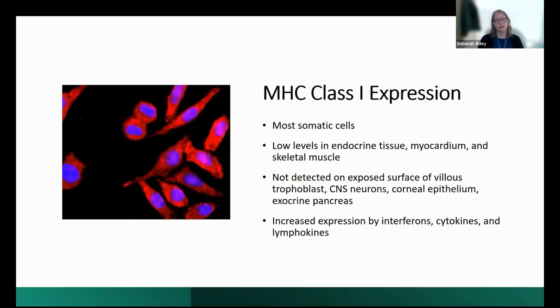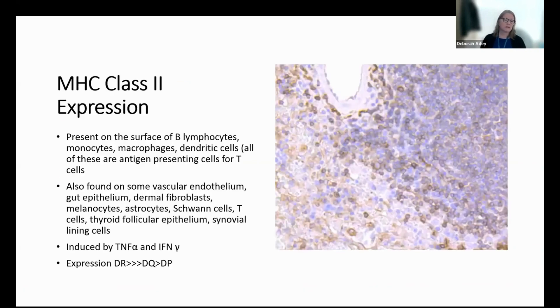Class one is on most somatic cells, with low expression in endocrine tissue, myocardium, and skeletal muscle. It's not detected on the exposed surface of villus trophoblasts, which is why pregnancies can typically be carried without immune intervention. It is also absent on CNS neurons — which makes treating brain tumors more challenging — and on corneal epithelium and exocrine pancreas. Expression is increased by interferons, cytokines, and lymphokines. Class two is present on the surface of B lymphocytes, monocytes, macrophages, and other antigen presenting cells, on some vascular endothelium — which all transplant tissue has — gut epithelium, dermal fibroblasts, melanocytes, and astrocytes.